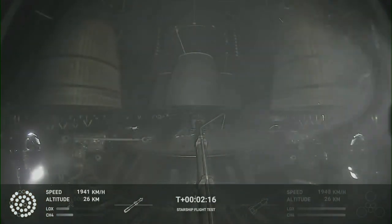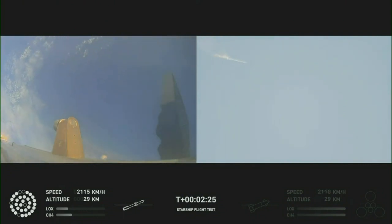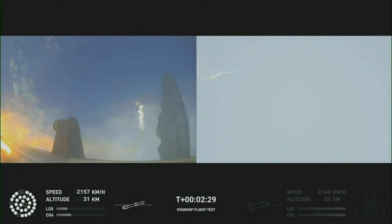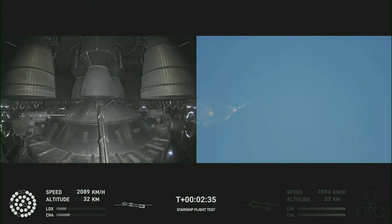On-board views of the Raptor engines on the second stage as we prepare for stage separation. After stage separation, the first stage will flip and begin a boostback maneuver for landing in the Gulf. Continuing to fly — two minutes forty seconds. Let's get ready for main engine cutoff.